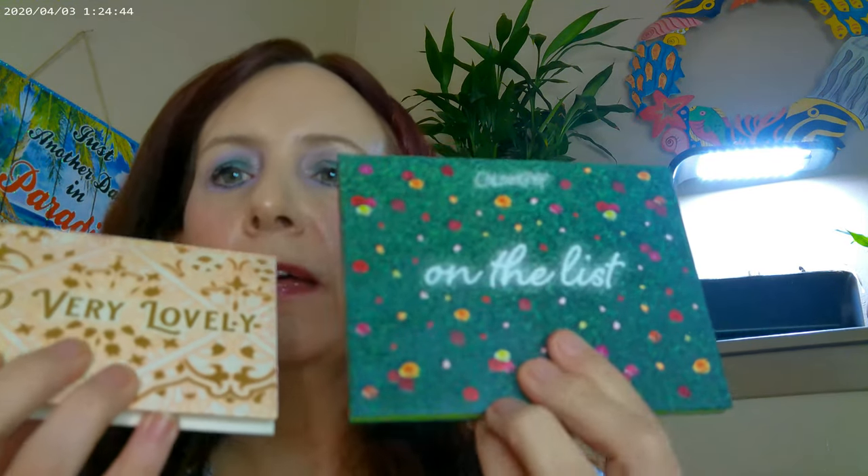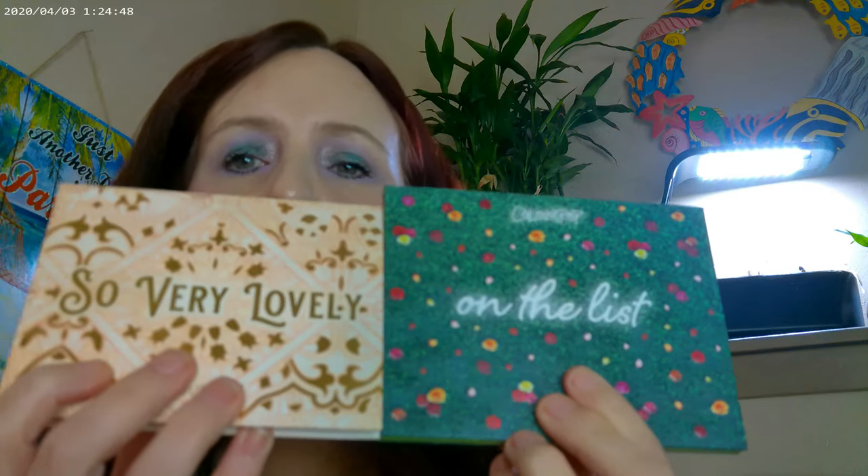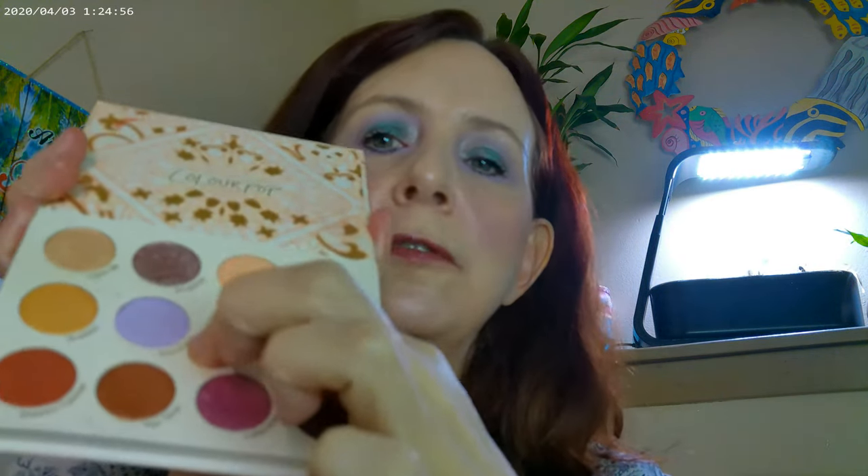I went ahead and used both the So Very Lovely and the On The List palettes, mixing them together to get the look. From So Very Lovely I used one shade as a dupe for the wisteria shade in the new Anastasia Nouveau palette, and I used that color as my eyeliner up on top.